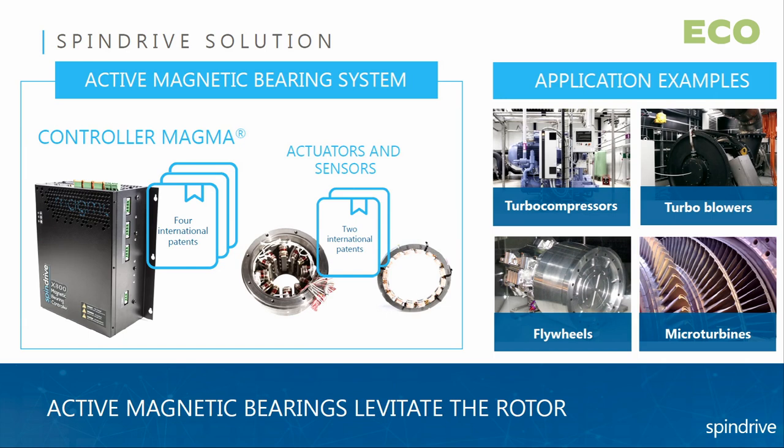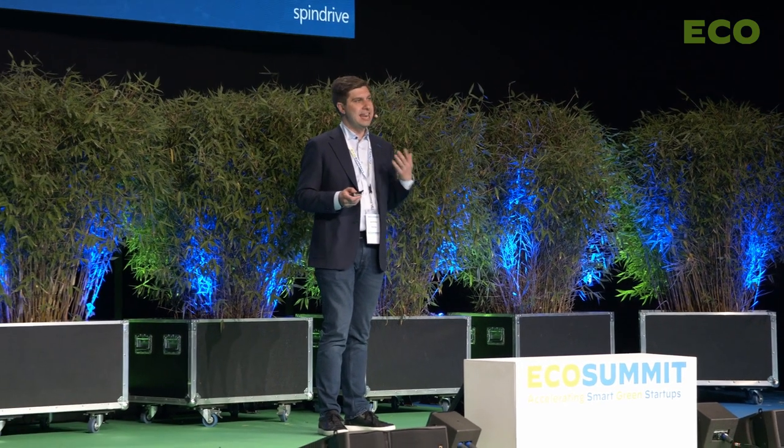Magnetic bearings levitate the rotational part of the machine, completely eliminating friction. They have a similar operating principle as maglev trains, but we are doing it for rotating machinery. It is used in different kinds of industrial equipment like turbo compressors, turbo blowers, flywheels, microturbines and so on. And this equipment can be found virtually in any factory worldwide.